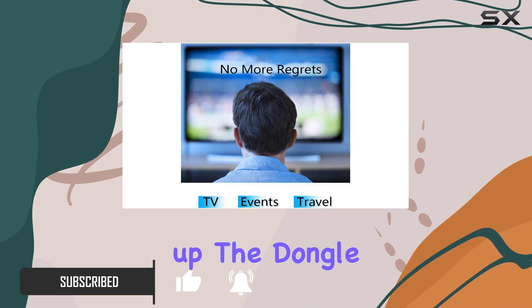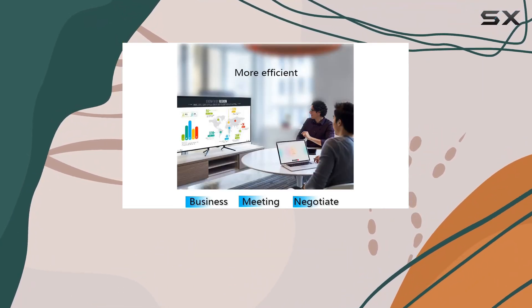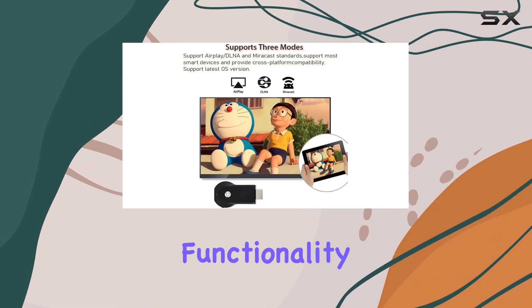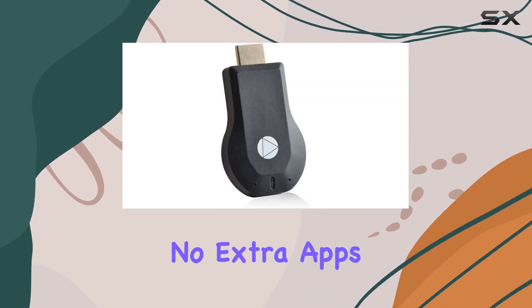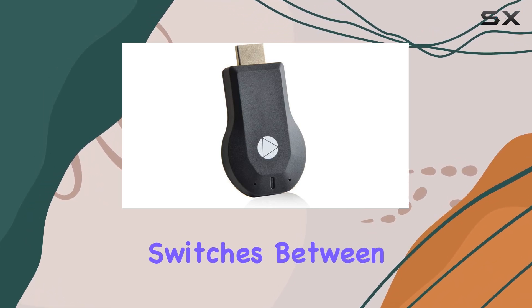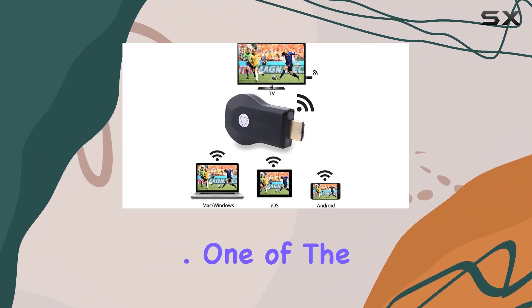Setting up the dongle is a breeze. It boasts strong 10m Wi-Fi coverage for stable content sharing, and the plug-and-play functionality means you can get started in just a few simple steps. No extra apps are needed, and it automatically switches between AirPlay and Miracast modes without any manual operation.